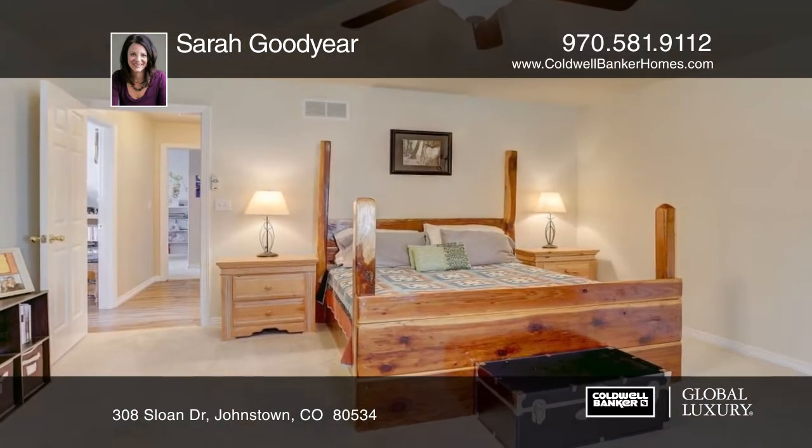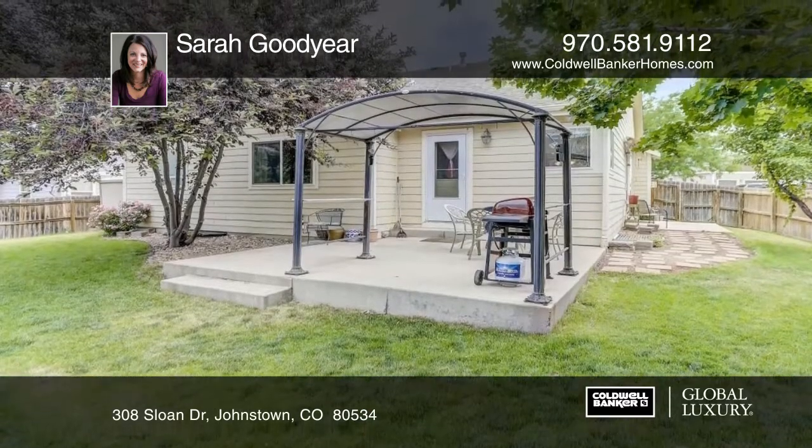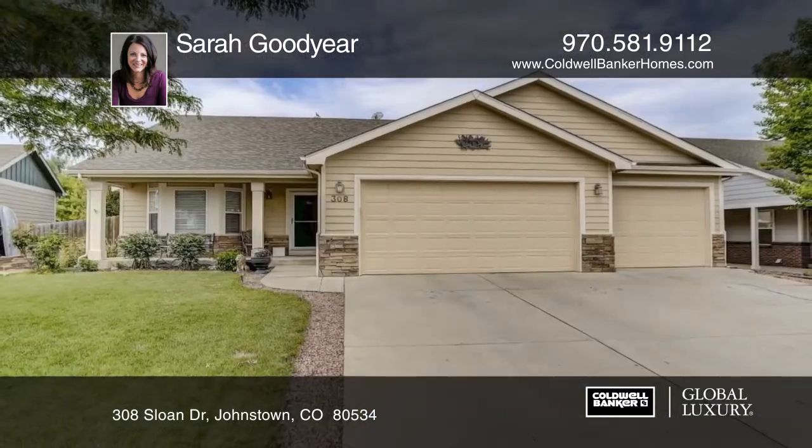Outside, the large backyard is great for playing and entertaining. This home has so much to offer and will not disappoint. Contact Sarah Goodyear to learn more.